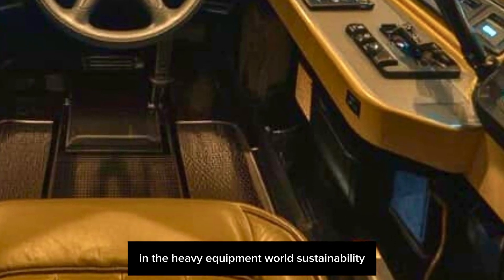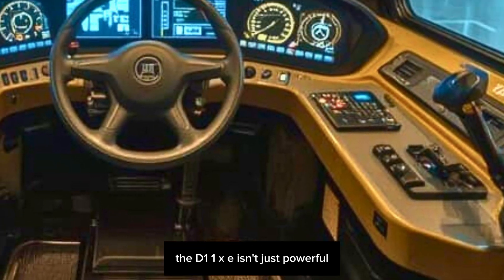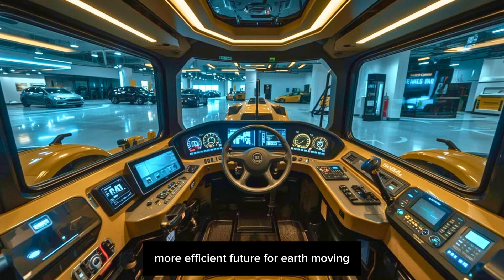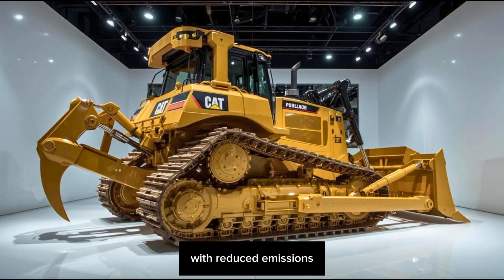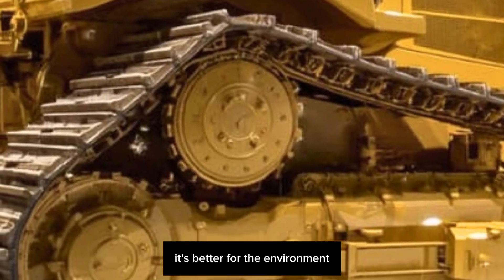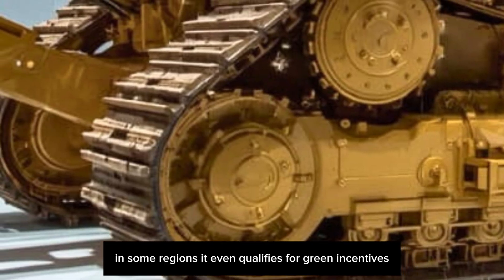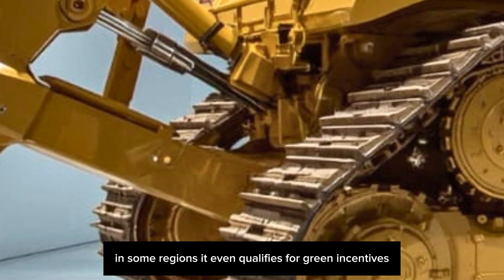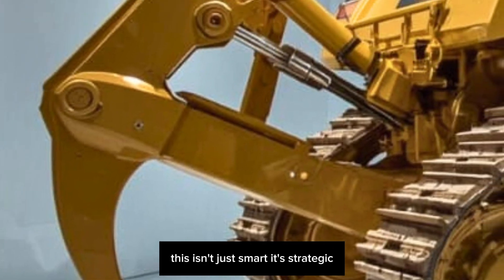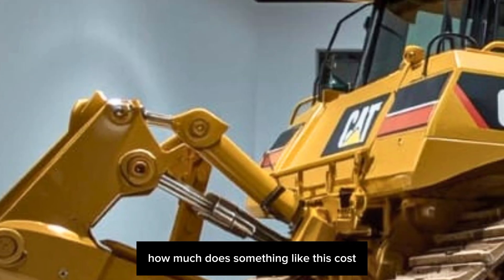Here's something you don't hear often in the heavy equipment world: sustainability. The D11XE isn't just powerful — it's part of a cleaner, more efficient future for earth moving. With reduced emissions, lower fuel burn, and quieter operation, it's better for the environment and the people working around it. In some regions it even qualifies for green incentives, and for companies trying to hit ESG goals, this isn't just smart — it's strategic.